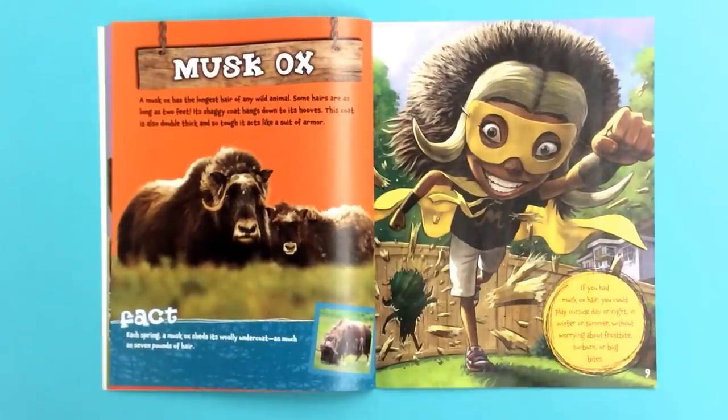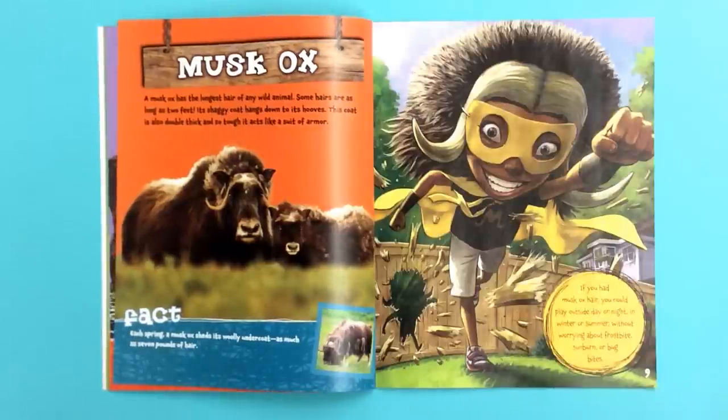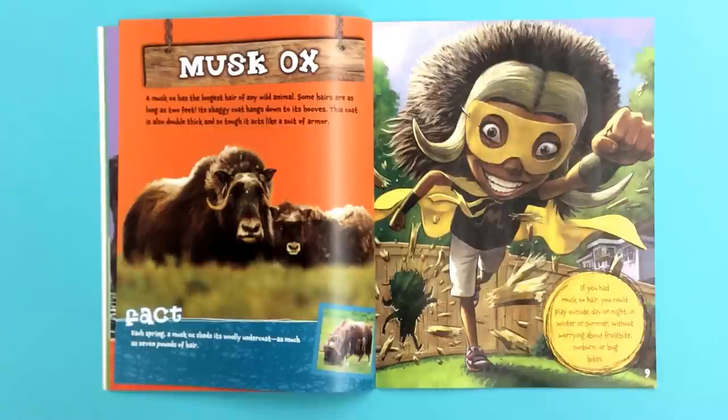Musk Ox. A musk ox has the longest hair of any wild animal. Some hairs are as long as two feet. Its shaggy coat hangs down to its hooves. This coat is also double thick and so tough it acts like a suit of armor.